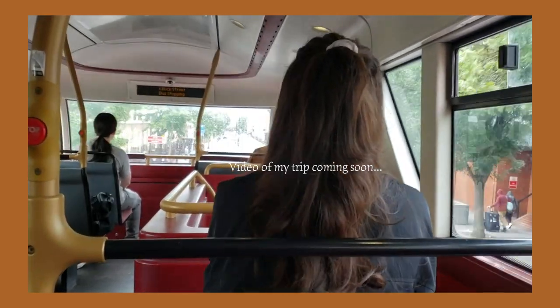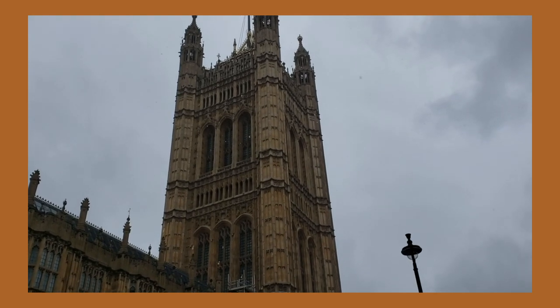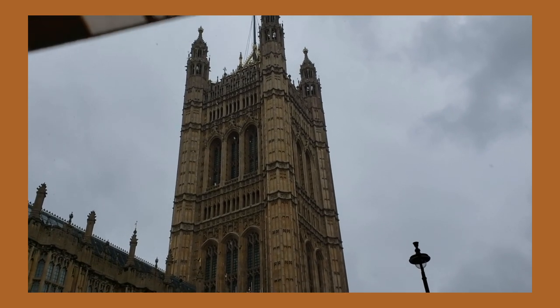Welcome back! This video is a souvenirs haul from my trip to London and Scotland. I'm super excited to show you what I bought from these two beautiful places. I also went to Paris again this year with my best friend, but there was just no time to get souvenirs there. If you're interested in Paris souvenirs, I have another video on my channel linked here.